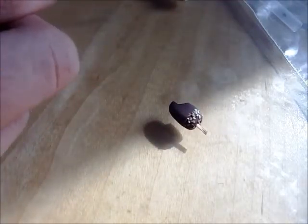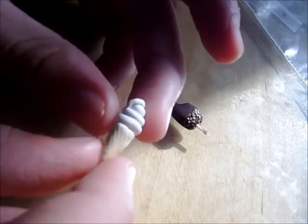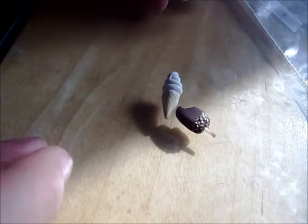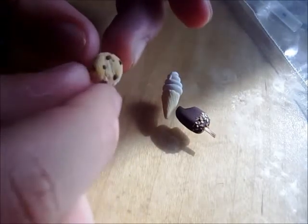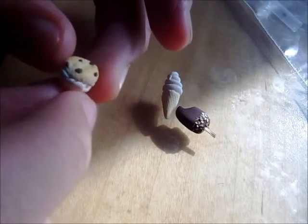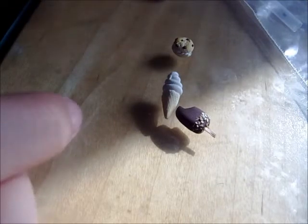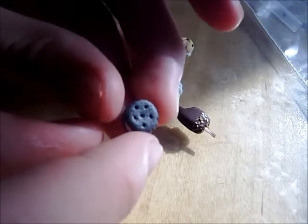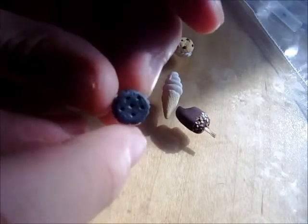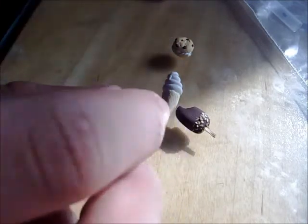The next thing you're going to get is this ice cream cone with ice cream in it. The next thing you're going to get is this little cookie sandwich with vanilla ice cream inside. The next thing is this little ice cream sandwich, and it's textured, but I'm not sure if you can tell.